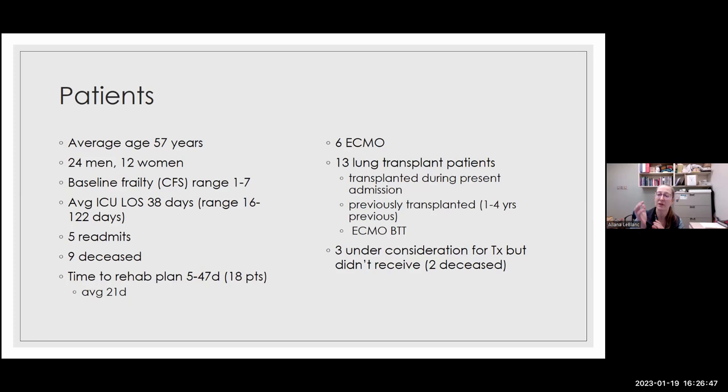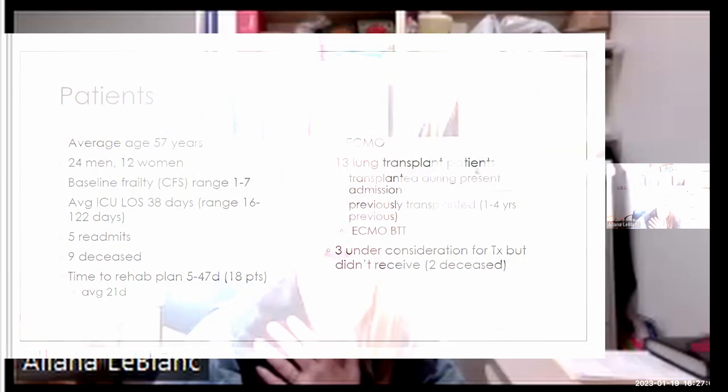We've been able to tap into a recreation therapist who helps with the lung transplant population on the 12th floor, and she's started consulting on patients in the ICU. There were also three patients under consideration for lung transplant who didn't receive one, and two of those patients died. I'll pause here before talking about the CPACS — any questions?